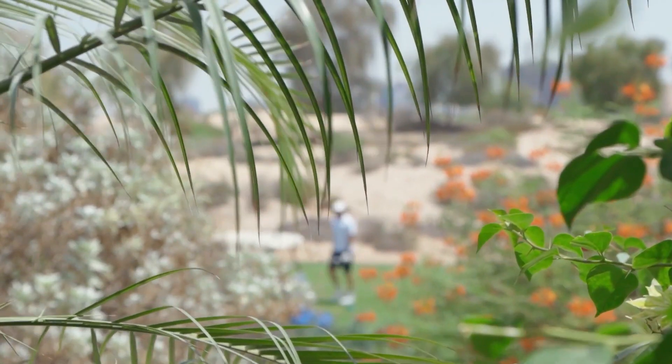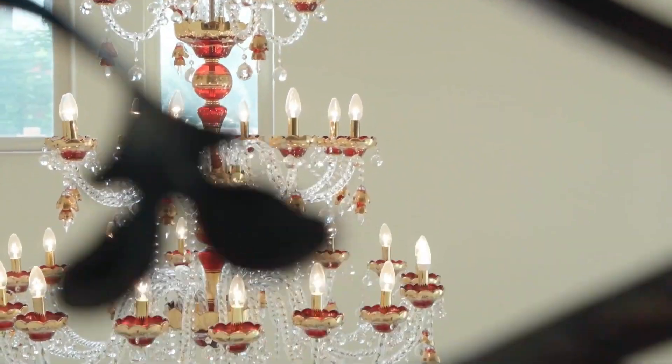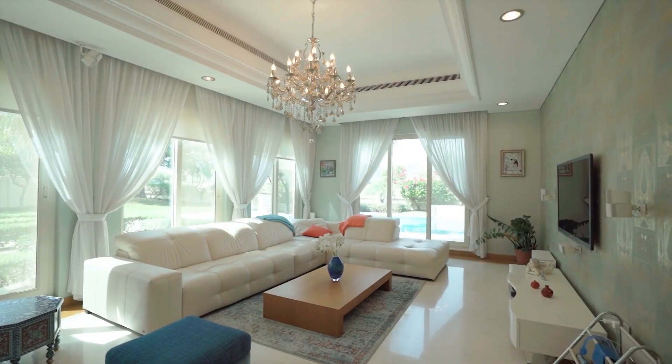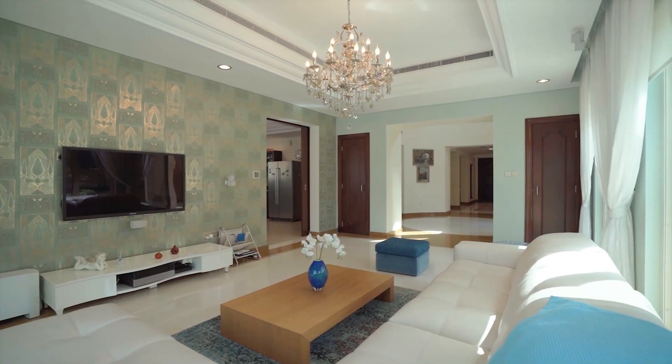Jumeirah Park also offers a range of amenities for its residents, including a community centre with a pool, gym, and supermarket. The community is conveniently located close to major highways and is just a short drive from Dubai's major attractions and business districts.